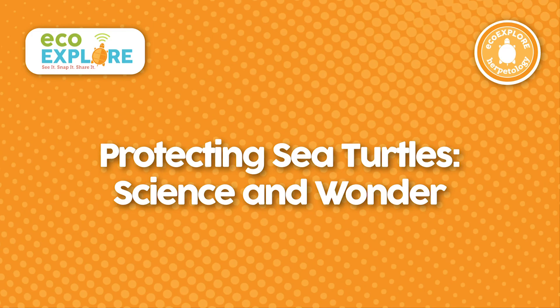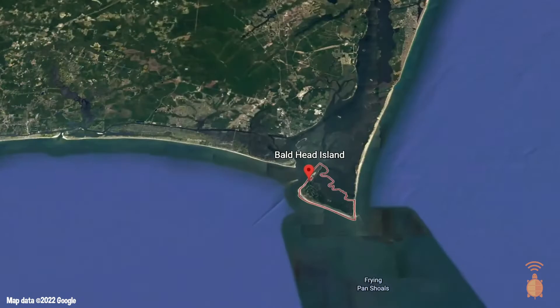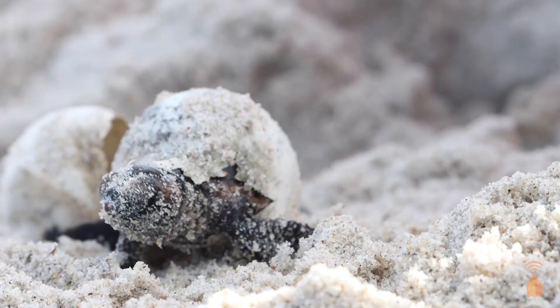We didn't find anything, but that's all right. My name is Paul Hillbrandt and I'm the sea turtle biologist here at the Bald Head Island Conservancy. Overall, the sea turtle protection program here at the Conservancy is in place to ensure that all shapes and sizes of sea turtles on Bald Head Island are protected while they are here.